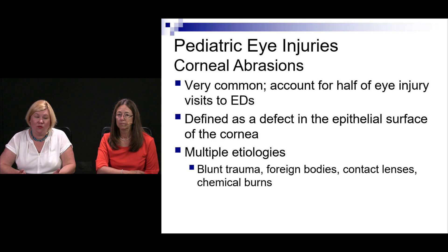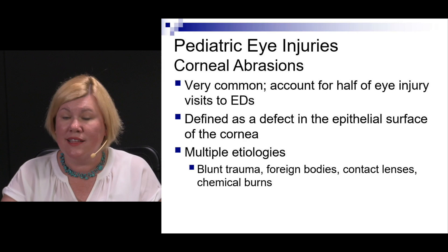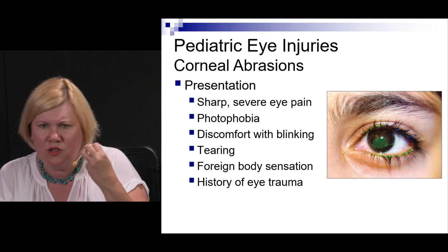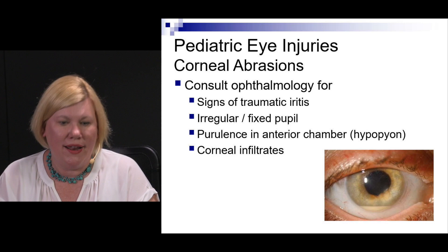Half of the eye injuries seen in the ED are corneal abrasions — super common. This is an epithelial defect on the surface of the eye that can result from blunt trauma, a foreign body, contact lenses, or a burn. These patients have severe eye pain, photophobia, discomfort with blinking, tearing, a sensation of a foreign body, and possibly a history of eye trauma depending on the cause.